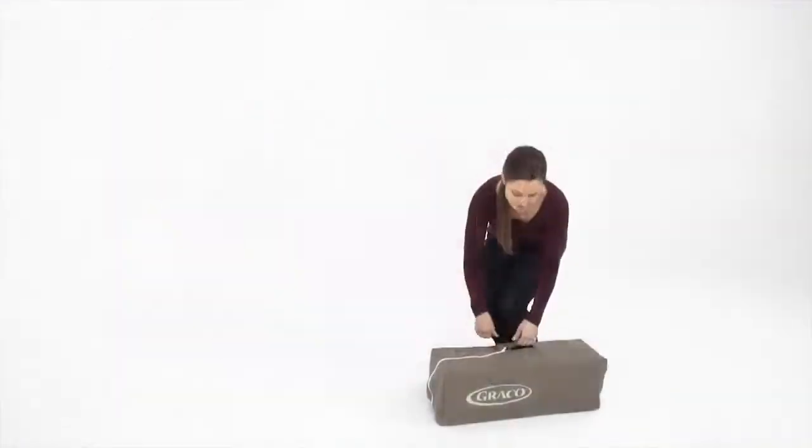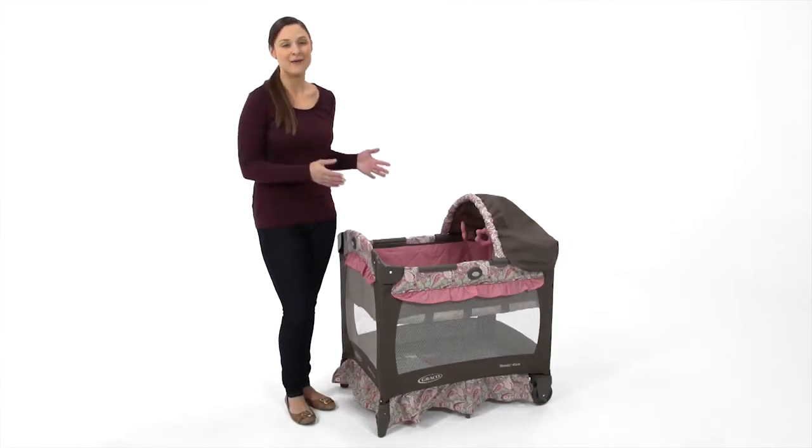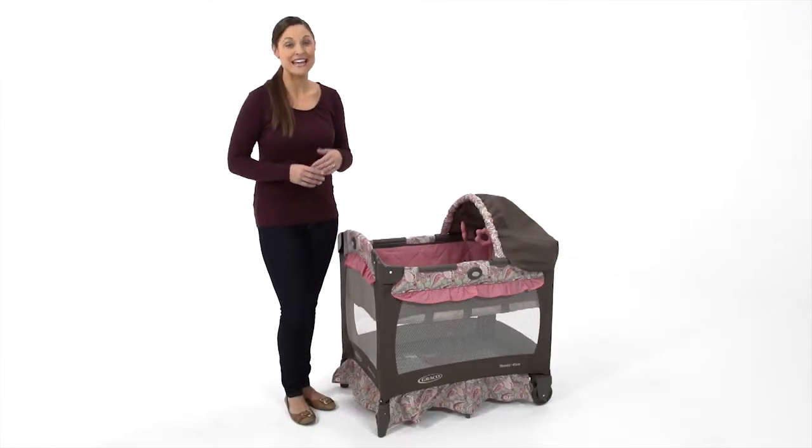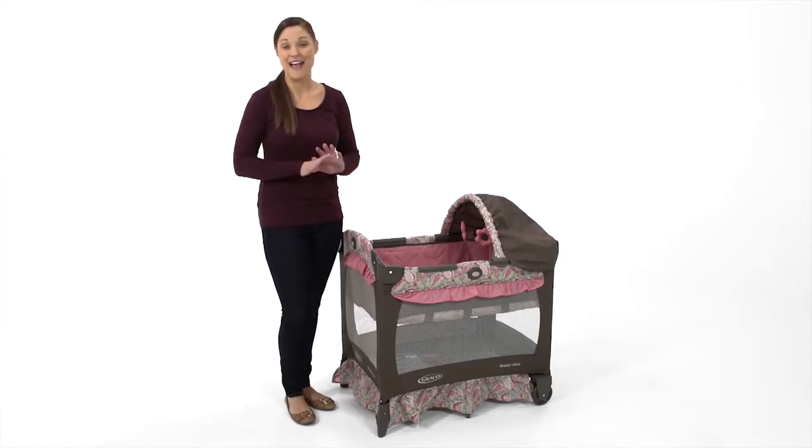The Travel Lite crib provides airy mesh sides for maximum ventilation and includes the signature Graco push-button fold and a convenient carrying bag for no-fuss storage. With its lightweight, compact frame that makes it perfect for travel, a bassinet for infants, and a toddler play yard, the Travel Lite crib is a must-have for any mom on the go.